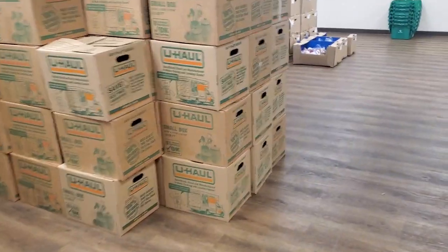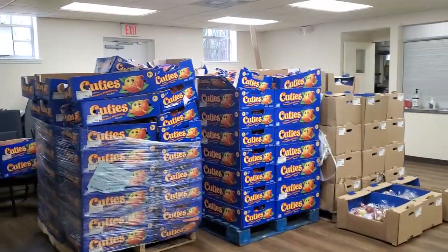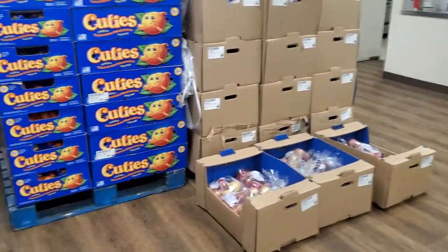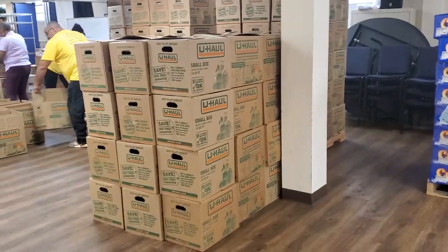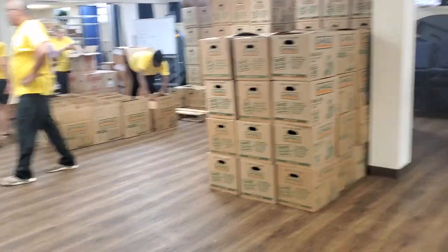In the meantime, we also have some things that they can pick up if they want, which is some extra oranges or apples. They've got apples and oranges, and then a box full of other things like canned foods and pasta or rice.